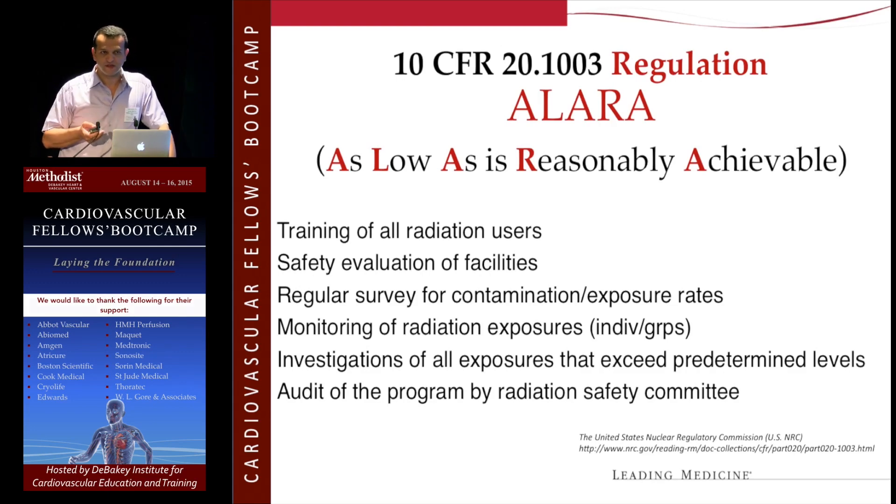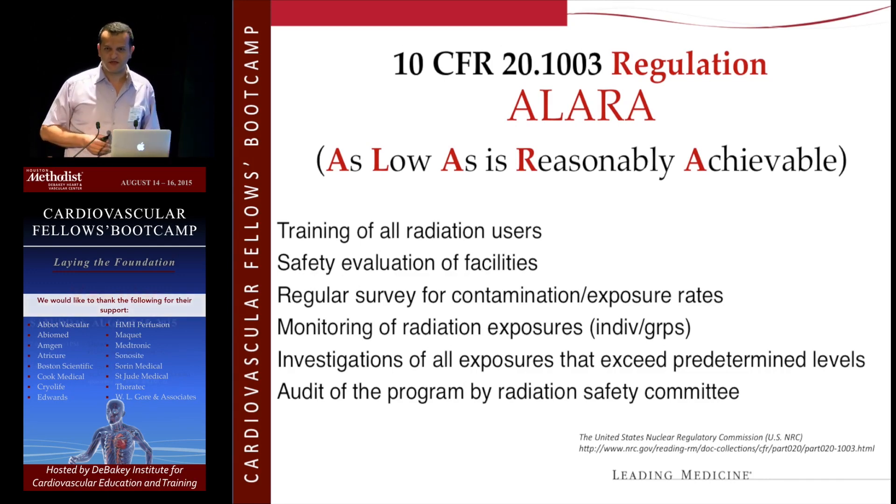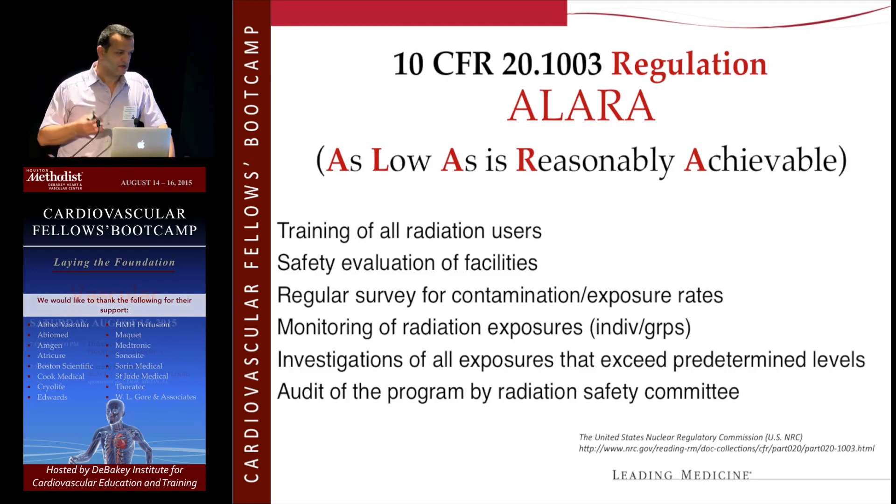You should reduce radiation exposure to the patient and to yourself, and also keep the other people around you safe. I don't know how many times you'll be working and see an anesthesiologist's hand under the table right in the middle of the scatter field. We're going to do a radiation safety talk for anesthesiologists soon at our institution — these are the ones who also need to be there and learn about it. Same thing with nurses checking a Foley and getting blasted with radiation. You need to take that into consideration.